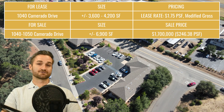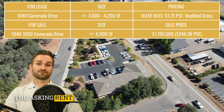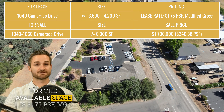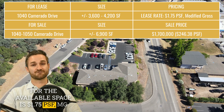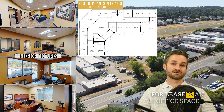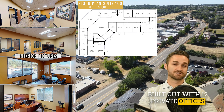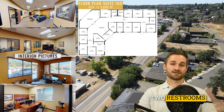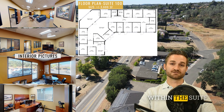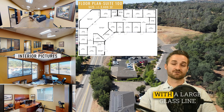There is also 3,600 to 4,200 square feet available for lease. The asking rent for the available space is $1.75 per square foot modified gross. The space is built out with 12 private offices, two restrooms, a break room within the suite, and a large conference room that faces Cameron Park Drive with a large glass line.